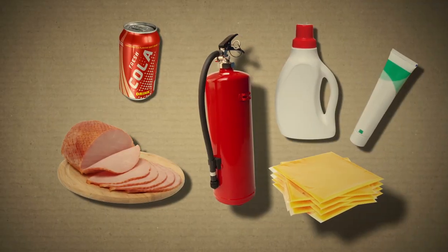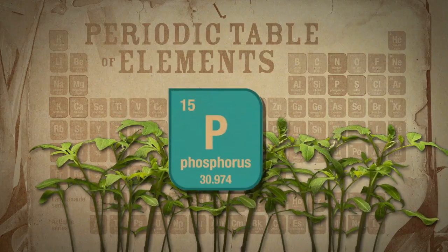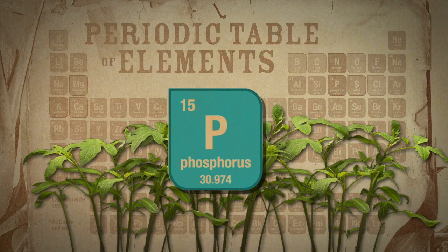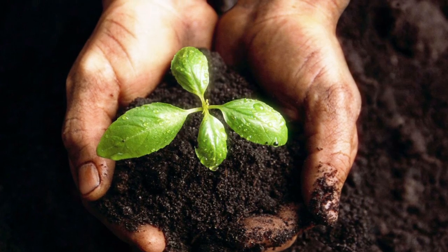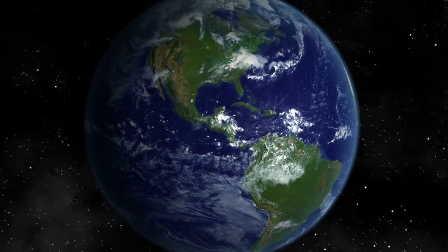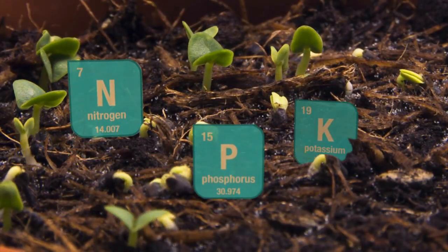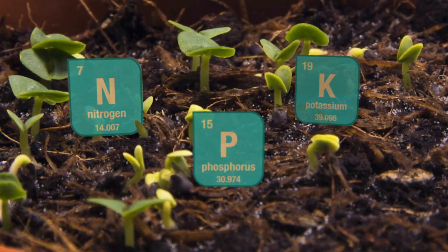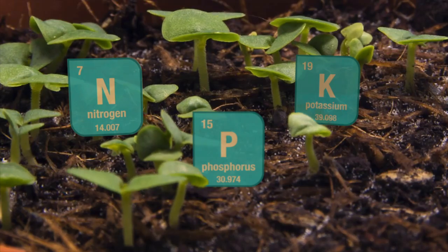Phosphorus moves energy around the plant and makes photosynthesis possible. And what's the most important role of phosphorus? Feeding the world. Phosphorus works with other nutrients to grow healthy plants. These nutrients are found naturally in the soil, but are often not plentiful enough. And as farmers well know, a lack of phosphorus can be bad news.